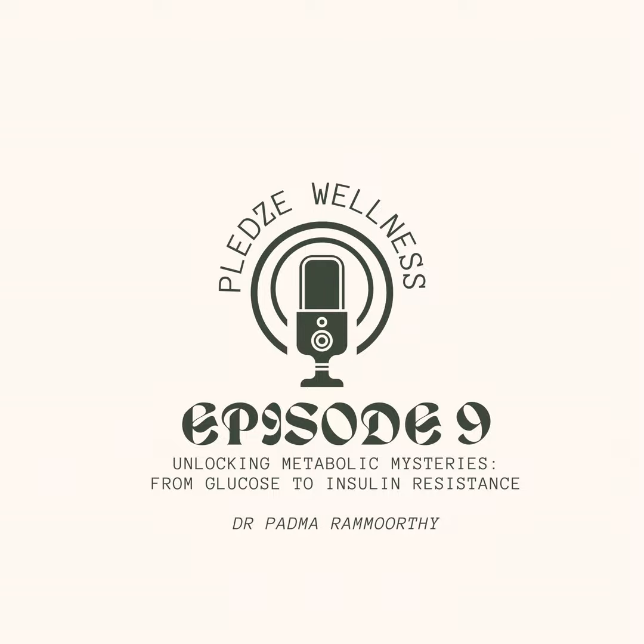Next is physical inactivity. Regular physical activity improves insulin sensitivity and helps build muscle. Muscle is a glucose guzzler — the more muscle you have, the more effective it is at absorbing glucose from the blood. A diet high in processed carbohydrates, sugary drinks, and saturated fats can also wreak havoc on blood sugar levels and promote insulin resistance.